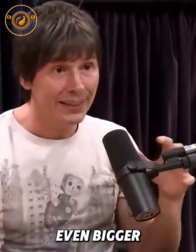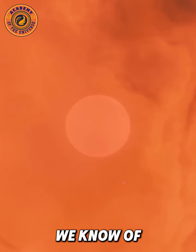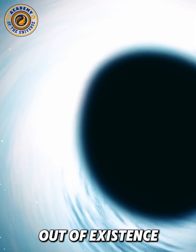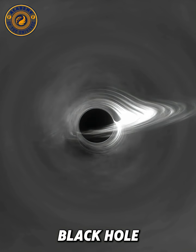But if you go even bigger, then even that can't hold it up. As far as we know, there's no known force that can hold the thing up if it's too massive. And so that's when it just almost winks out of existence — it collapses and collapses and collapses, and that's when you get a black hole.